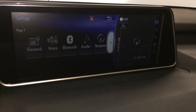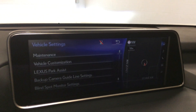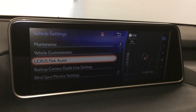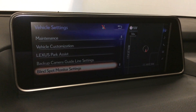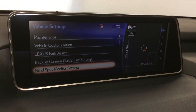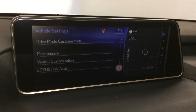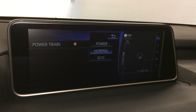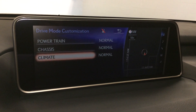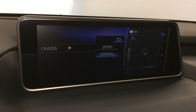To change the drive mode customization, go into your setup and find the vehicle settings. You can change maintenance, vehicle customization, Lexus Park Assist, backup camera gridlines, and blind spot. Drive mode customization lets you change your powertrain between Power, Normal, and Eco. Chassis and climate settings offer Normal and Eco, as well as Sport and Normal options.